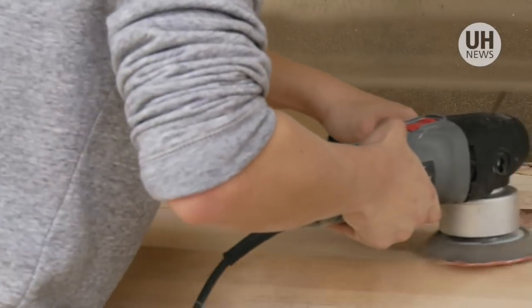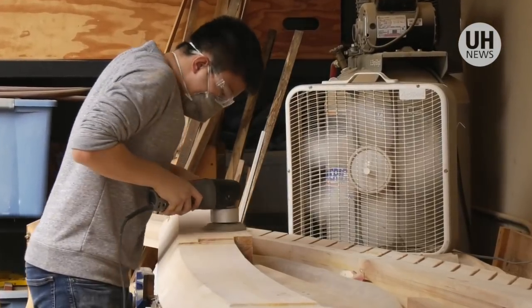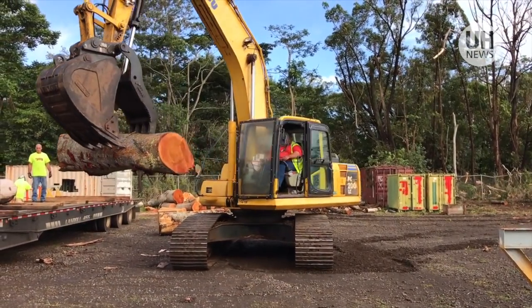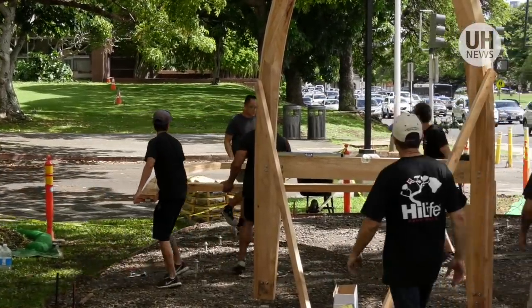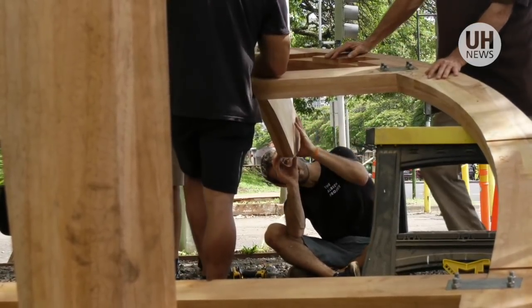I think it's gonna be a game-changer for Hawaii in a lot of ways. The prototype was constructed as a proof-of-concept of a single-family low-income shelter made from albizia, reconceptualizing the invasive species as a useful building material. It utilizes a design-build process that integrates state-of-the-art wood engineering technology and digital fabrication to pilot a Hawaii-based system of sustainable wood structures.